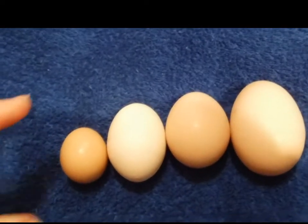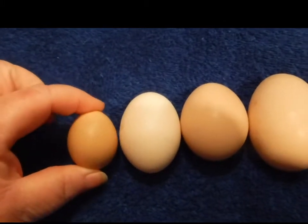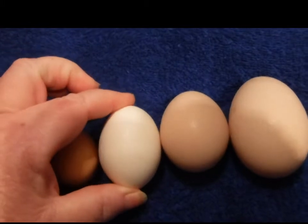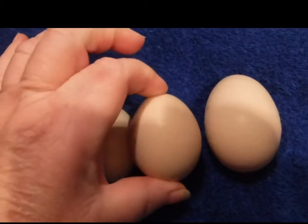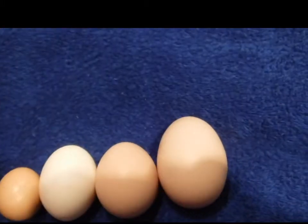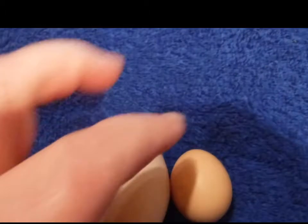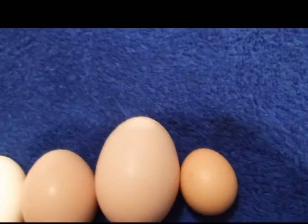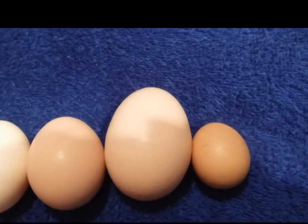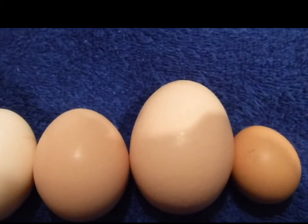These are my eggs. This one is from Beanie, little sissy. This one is from one of the other girls, and this one is from Ginger — big yellow feet. Look at the size of that! Unfortunately it's not blue; I was hoping it would be blue, but I'll live with brown.